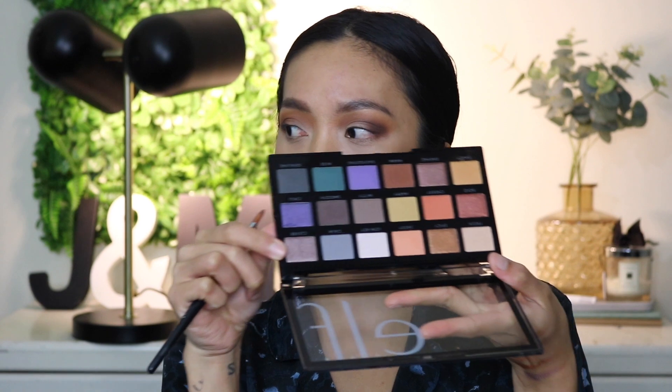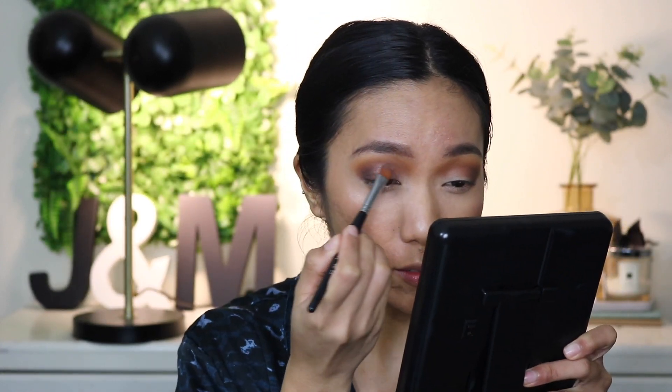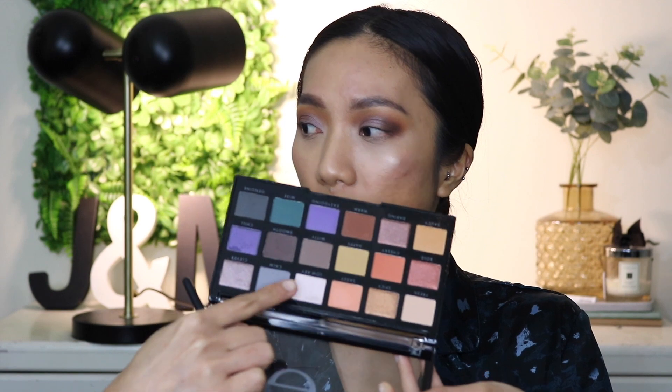I really want to see how this eyeshadow performs. Using a brush to pick up the shade Clever, which has a lilac undertone — with a dry brush it builds up really nicely. Smoothing it over, then picking up Low Key which is a bright shade with a pink undertone, placing that on the lid. It goes quite well with the overall eyeshadow.